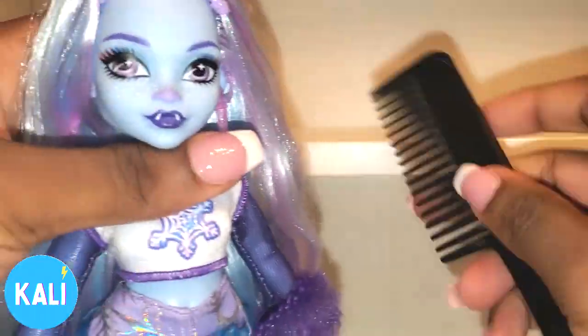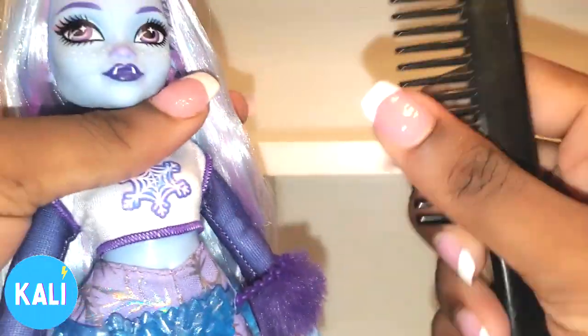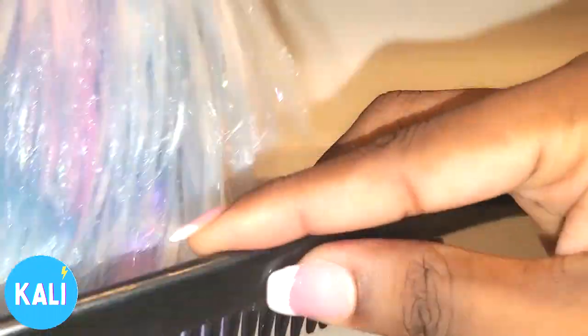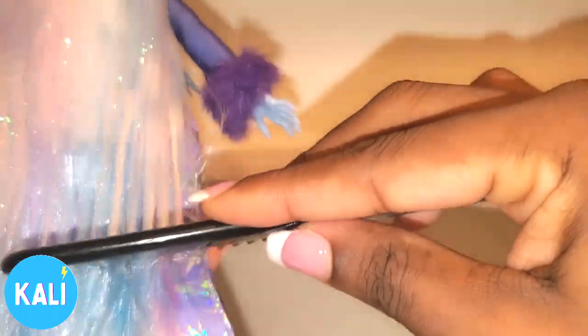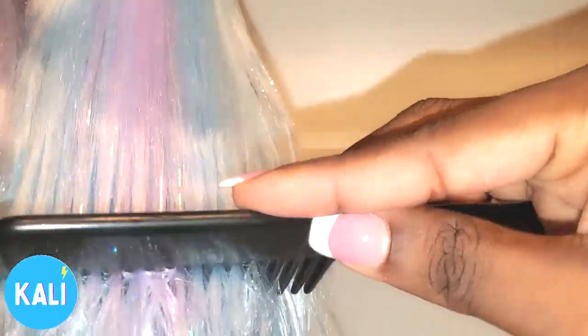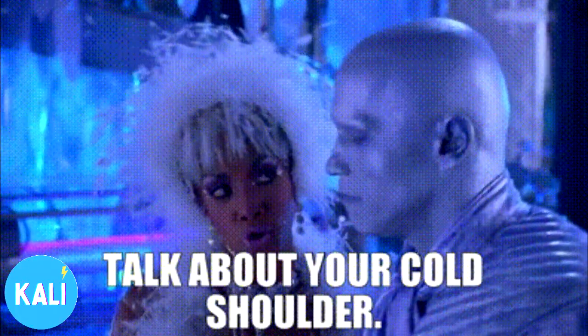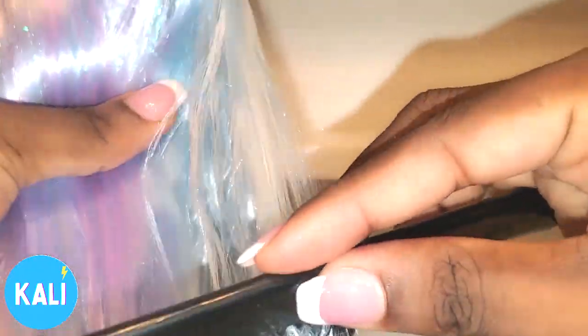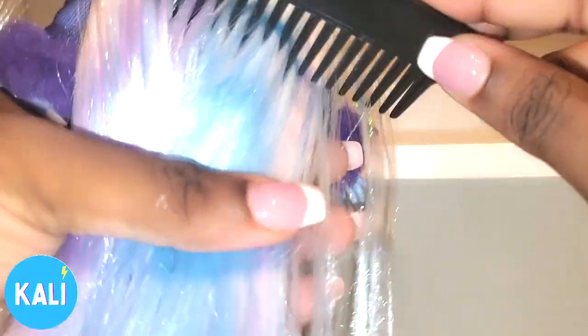Next we're going to go over her articulation. As you guys can see, I'm using a separate comb to brush her hair because Abby did not come with a comb. And as you can see throughout my review, I've been holding Abby because Abby does not come with a stand. I was surprised because they have the whole little back piece — it could be a wrong choice for a stand — but they did not put a stand in her box. So yeah, that takes off points for me.